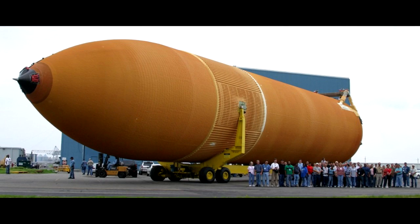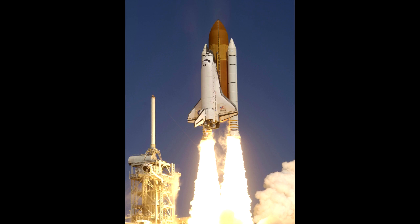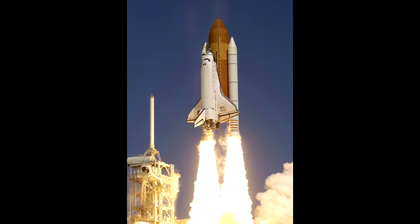La navette est collée à un immense réservoir externe contenant de l'oxygène liquide et de l'hydrogène liquide, alimentant les SSME. Deux SRB, ou boosters, sont fixés sur le réservoir externe, produisant la majeure partie de la poussée.